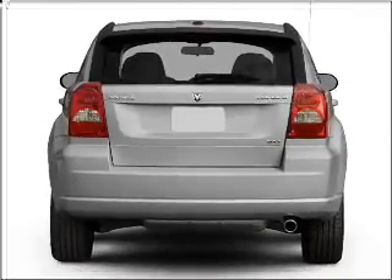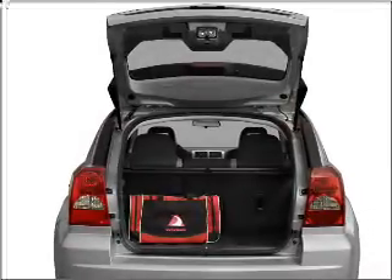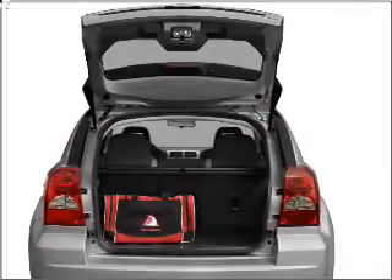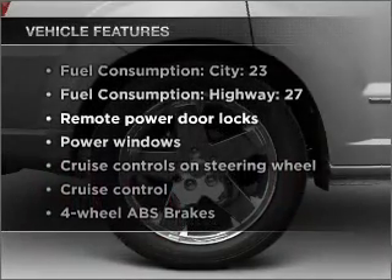Premium wheels lend a distinctive appearance. Brake safely with the anti-lock braking system. And memory settings make for a more comfortable ride. Plus enjoy these notable features that are included in this vehicle.